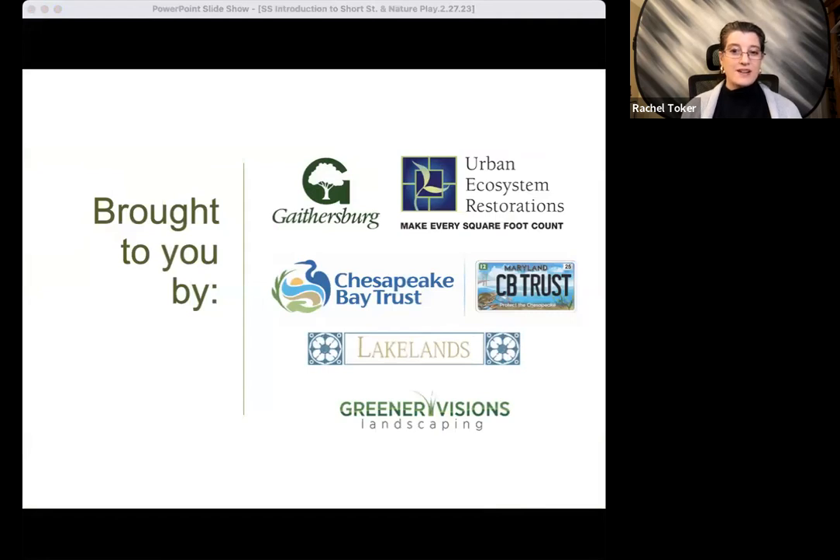Tonight's webinar is brought to you by the Chesapeake Bay Trust, the City of Gaithersburg, UER, and the Lakelands Community Association. We also thank our contractor on the Short Street Project, Greener Visions Landscaping.